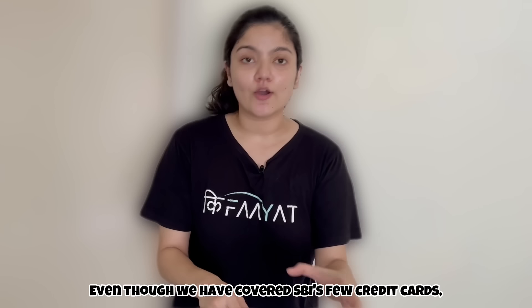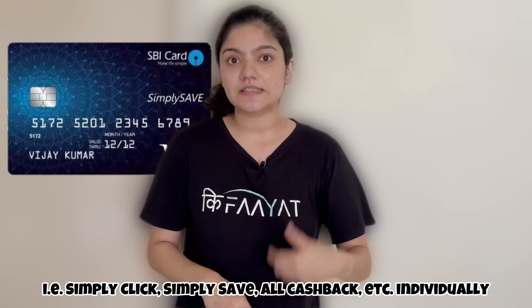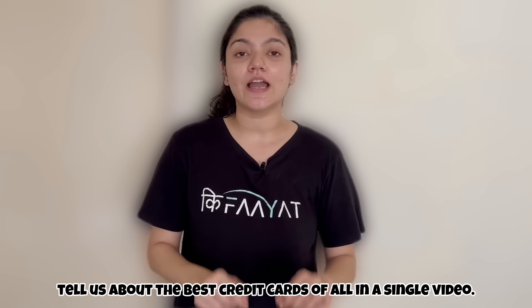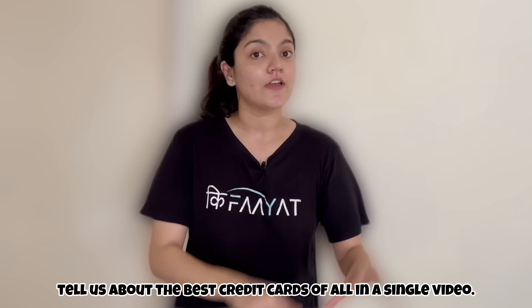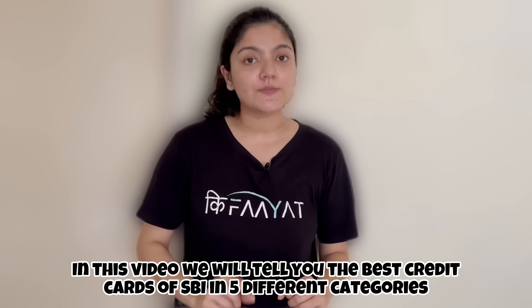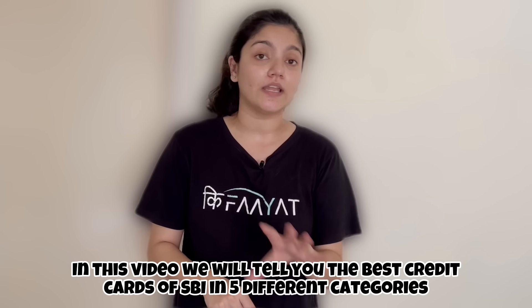Even though we have covered almost all SBI's credit cards, like SBI Simply Save, SBI Simply Click, and SBI Cashback, we had a lot of time to make a video about SBI's best credit cards. So in this video, we are going to talk about SBI's best credit cards, which we have divided into 5 different categories.